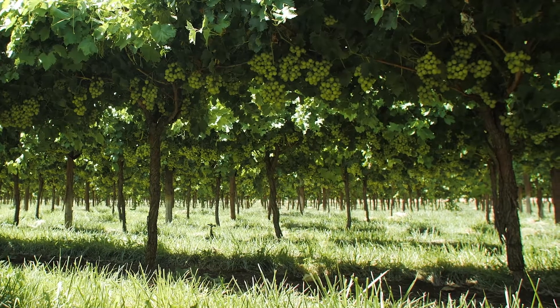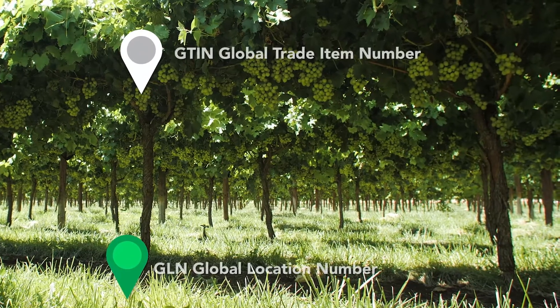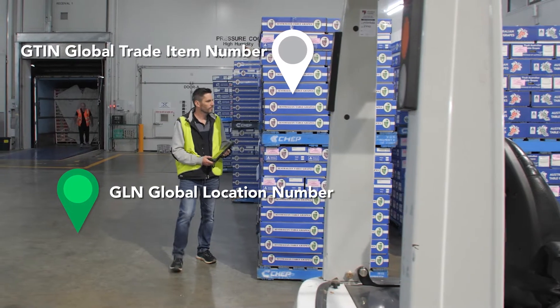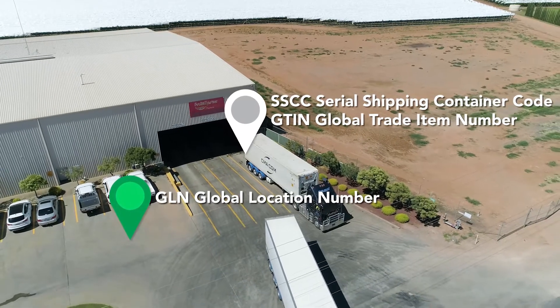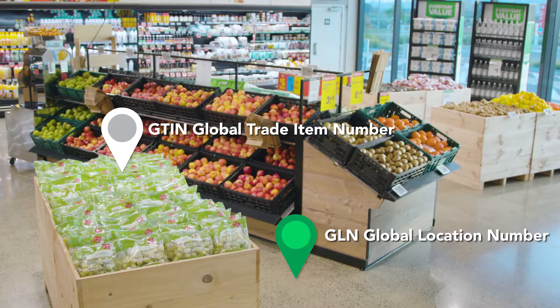GS1 standards can be used by any organization in the supply chain. In the agricultural supply chain, for example, from farmers to pack houses, transport and logistics solution providers, all the way through to retailers.